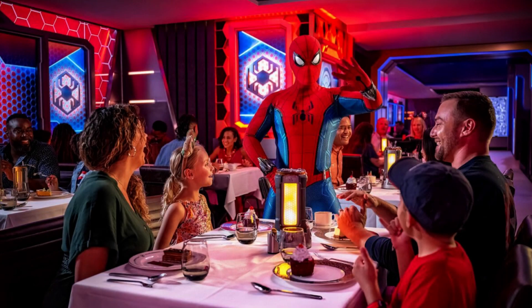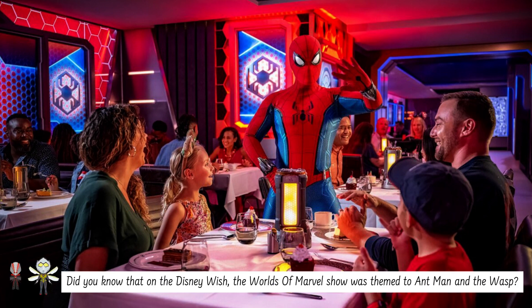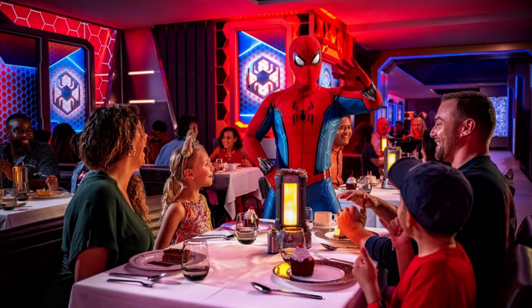Welcome to Worlds of Marvel. This restaurant is themed towards the Avengers, and as you enjoy a nice meal, it helps one of your favorite Marvel characters protect the ship in an action-packed show. The Disney Treasure will be receiving a new show that has Spider-Man set as the main character, so be ready for an adventure built with web-slinging action.